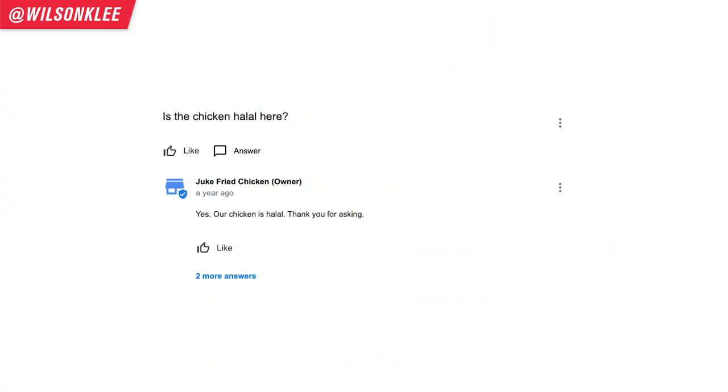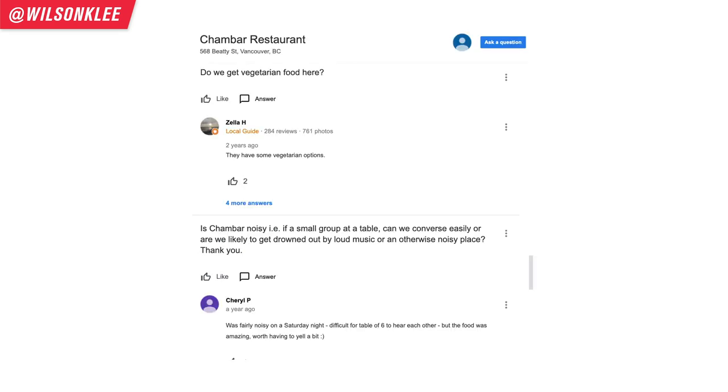For example, if someone wants to dine at your restaurant but has dietary restrictions — say they're vegan and wondering if there's a vegan option — they probably don't want to call you. They'll research online. If that question pops up and the answer is 'yes, we offer vegan options,' then most likely they'll call and reserve a spot — and voilà, you have a customer. Whereas if you don't answer, or someone answers negatively saying the vegan section is poor, you're going to lose that potential customer.